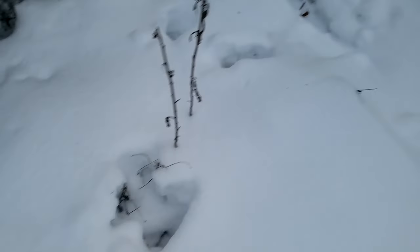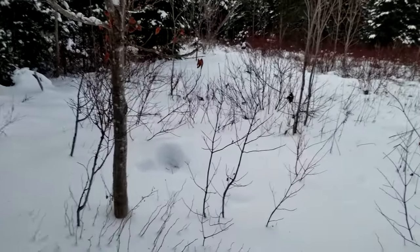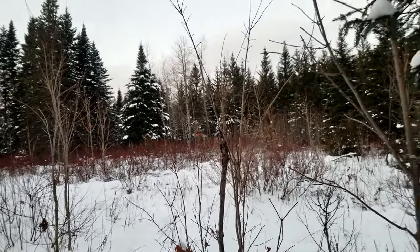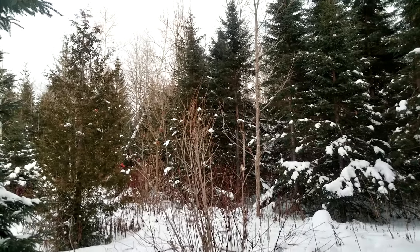A little moose took a nap here - you can see the tracks and where it laid down, it's all hard. Probably a calf, it's not big. There are a lot of moose here - we actually hunt moose not even a kilometer from here. That's where my brother shot his moose this year, and I shot my bull last year at that same spot.